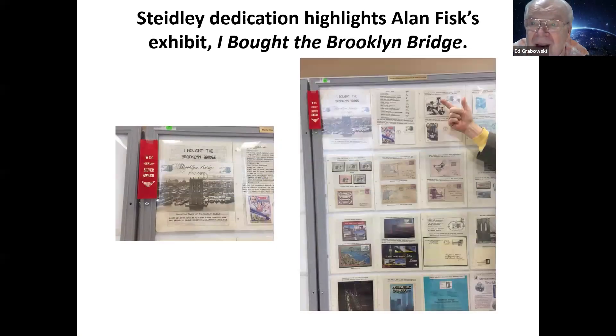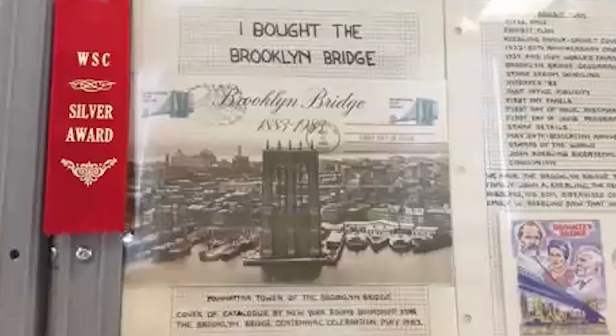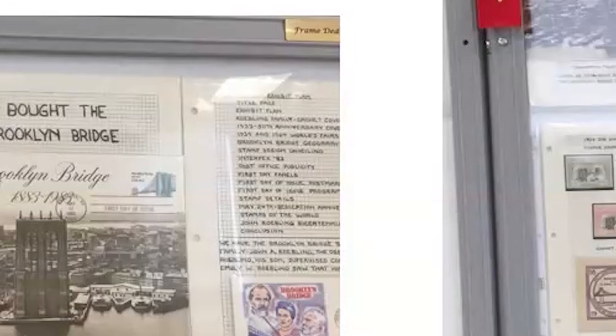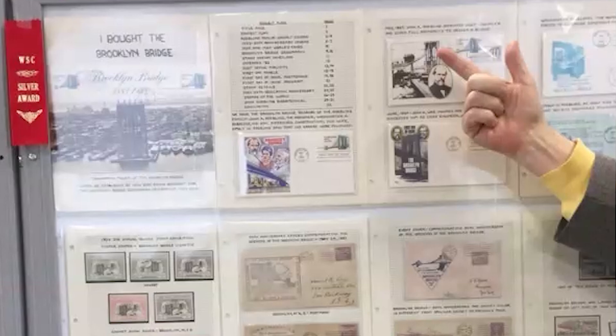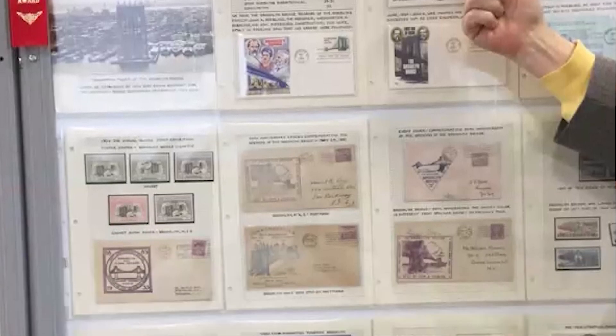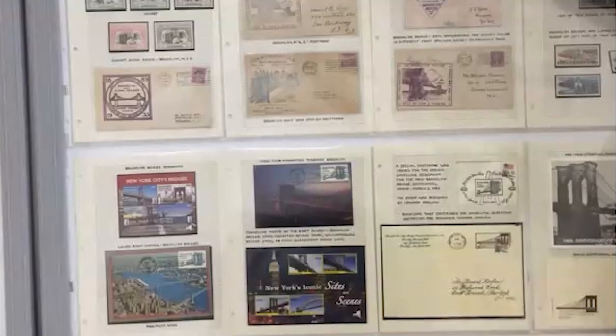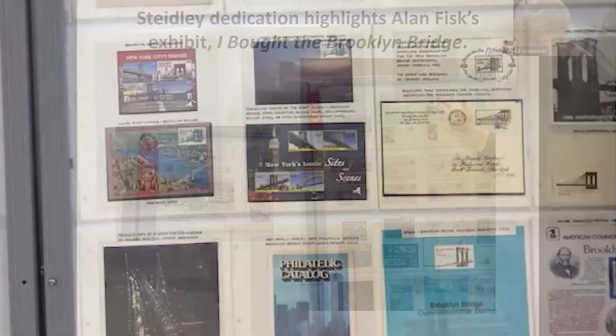Dave Steadley took a frame to remember his parents. In that frame was an exhibit by Alan Fiske entitled 'I Bought the Brooklyn Bridge' — a whole one-frame Brooklyn Bridge exhibit with stamps, postal history, and ephemera. Notably, Alan is an old-fashioned guy — he doesn't use a computer or even a typewriter. It's all hand-lettered. That's the way he likes to do it. It's a very interesting and unusual exhibit.